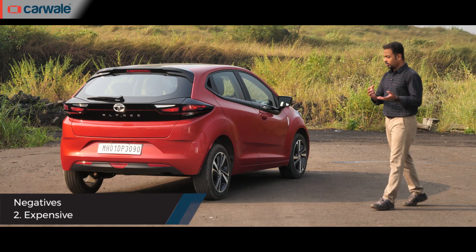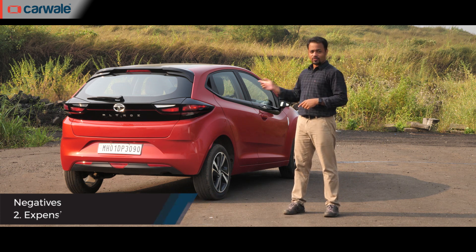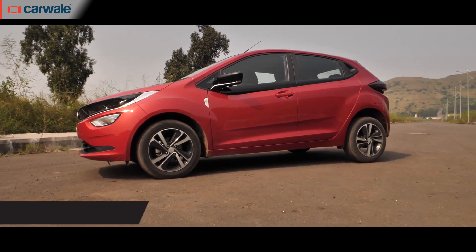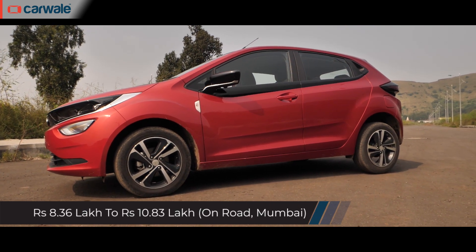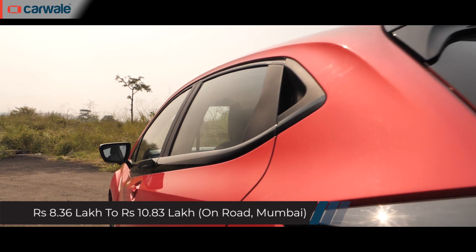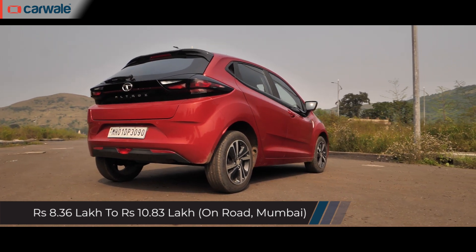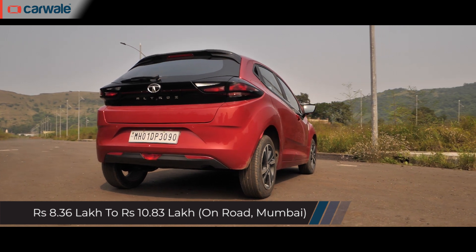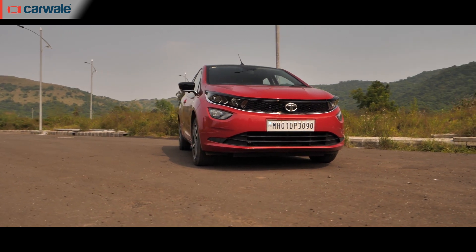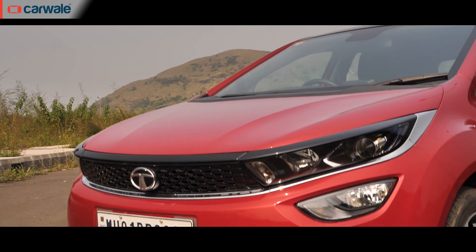They say good things come at a price — and in this case for the diesel, that is the reality. Tata Motors has priced the entry-level XC petrol at Rs. 5.44 lakh ex-showroom. However, this particular top-spec diesel is priced at Rs. 9.09 lakh ex-showroom, which brings it to Rs. 10.83 lakh — almost Rs. 11 lakh on-road price in Mumbai. That's quite a high premium buyers will have to shell out. Sure, there's no other diesel at this moment for prospective buyers, but more considerate pricing would surely have helped Tata rake in more numbers.